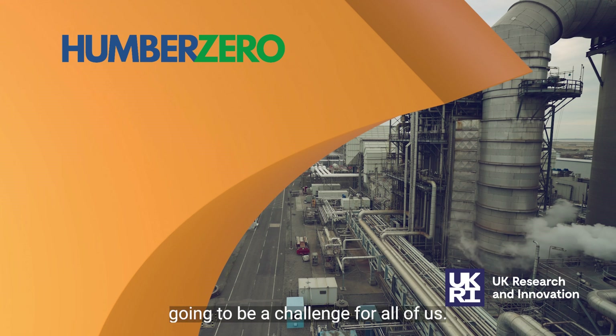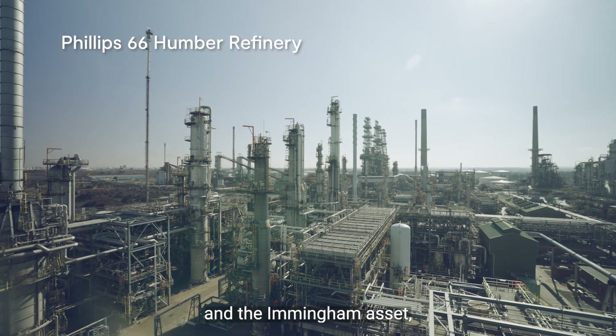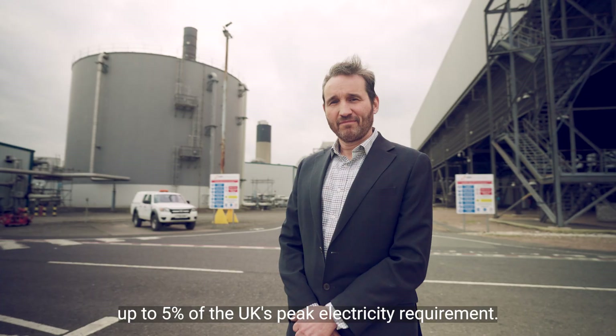Getting to net zero is going to be a challenge for all of us. Around the Immingham site and the Immingham asset, we have a plant that will generate up to 5% of the UK's peak electricity requirement.